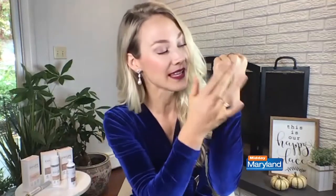As you can see, it comes out white. Now all you have to do is simply blend it in. I wish there was something crazier I could say, but it's really simple. And as it starts blending in, you're going to see that it's adjusting to my skin tone and my color. And it gives you a pretty flawless, smooth, natural appearance.